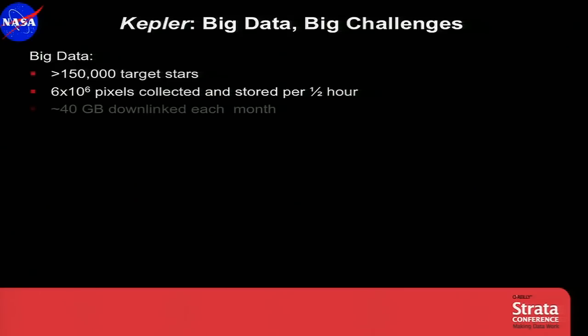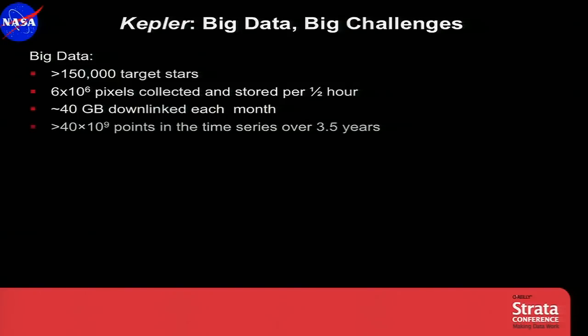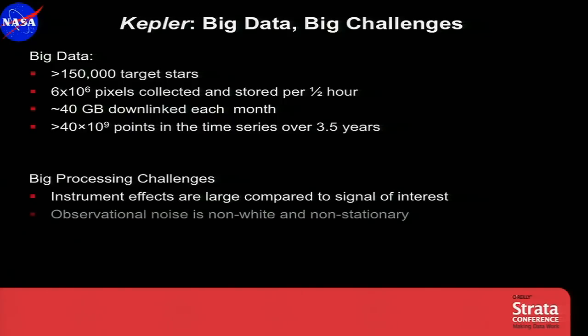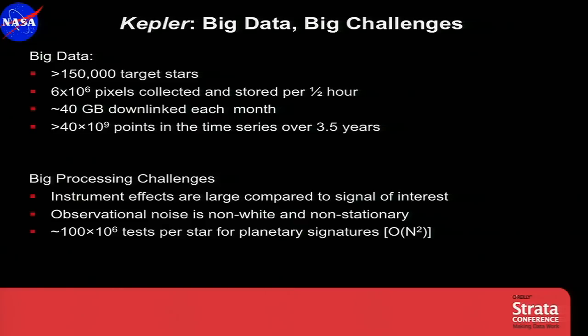Kepler needs big data and faces big challenges. We have over 150,000 target stars, collect six million pixels every half hour, and downlink 40 gigabytes of data each month. Over the lifetime of the mission, we'll have 40 billion points in the time series from all our targets. Instrumental effects are very large compared to the signal of interest. The observational noise is non-white and non-stationary, so we have to use adaptive techniques to find these very weak signals. There are over 100 million tests we perform per star for planetary signatures, and the problem gets harder over time because the number of computations scales with the square of the number of data points.